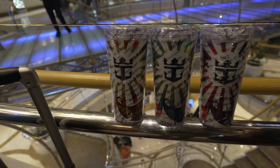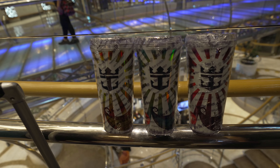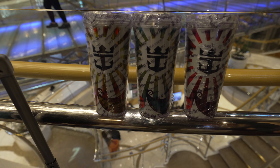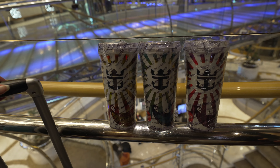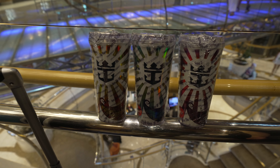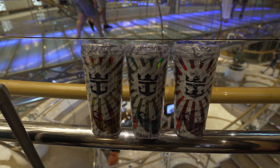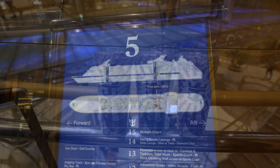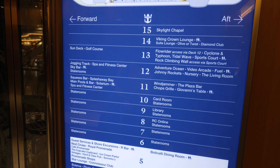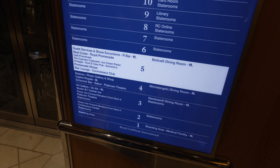On Royal Caribbean you can purchase sodas individually or there are different grades of packages — alcohol, non-alcoholic, combos with water, without water. We just got the basic classic beverage package. These are the cups they give you. My difference is I have the internet package with it. You go to any of the bars basically and get any sodas refilled — there's no limit per hour or whatever. There are juices and water you can get at some of your different free dining venues, but if you want soda, you've got to do the package.